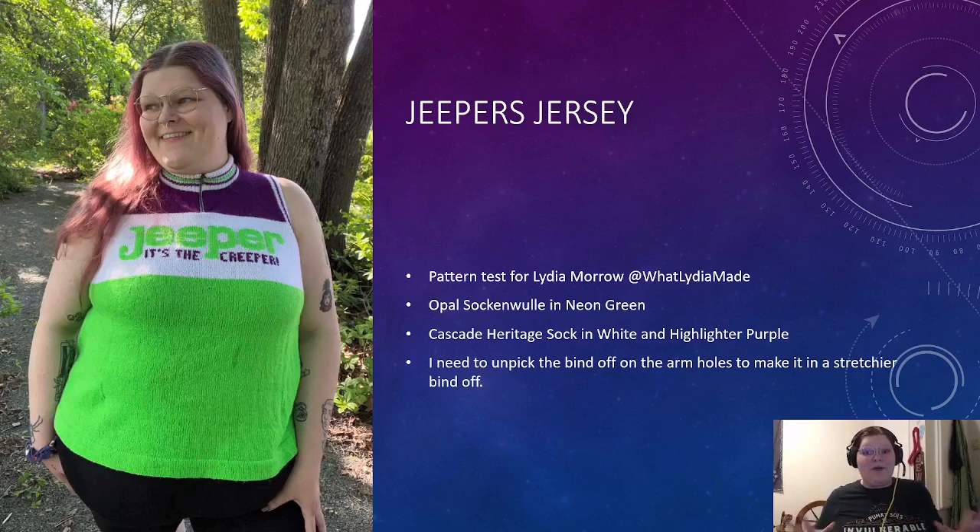Next up is my Jeepers Jersey. This was a pattern test for Lydia Morrow from At What Lydia Made. This was so fun — probably my longest test knit I've ever done. It is obviously a vintage-inspired cycling jersey, sleeveless, with a really nice little zip up here. This is my first time sewing a zipper into my own knits. The sewing job on the zipper is not great, but it's functional, mainly because sewing through knitting is hard. I'm used to making stitches even and beautiful, whereas with knitting you need to catch the loops, which are much farther apart. So the inside looks a total mess, but it is strong and it's held.